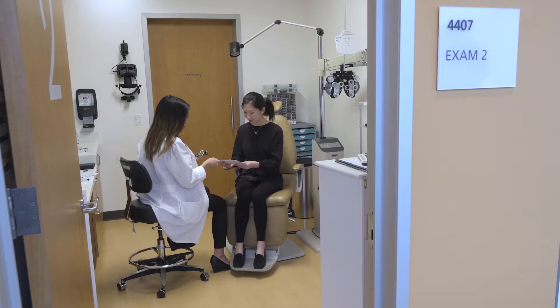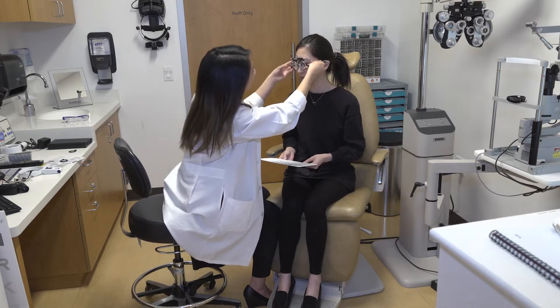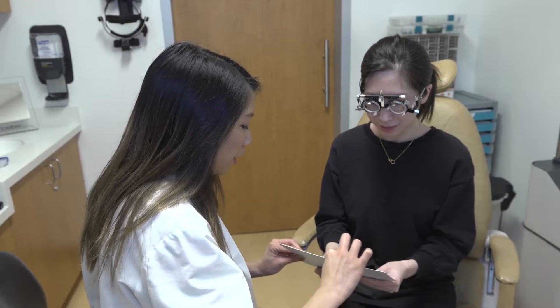Generally, patients with visual acuity of about 20/70 or worse, restricted visual fields, and who are no longer corrected with prescription glasses, sunglasses, contact lenses, or even any medical intervention qualify for low vision.